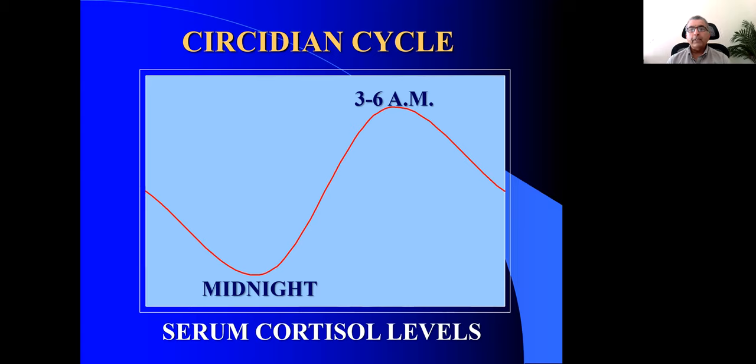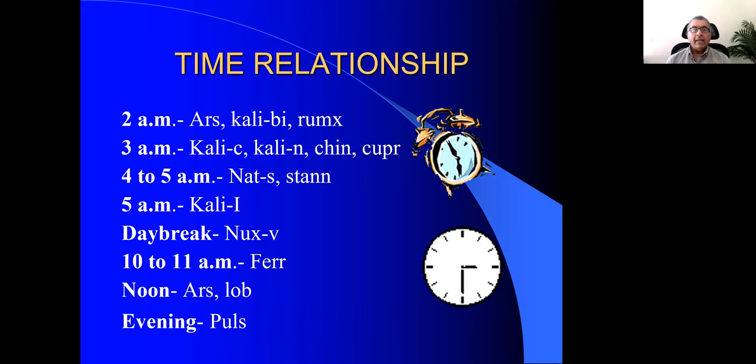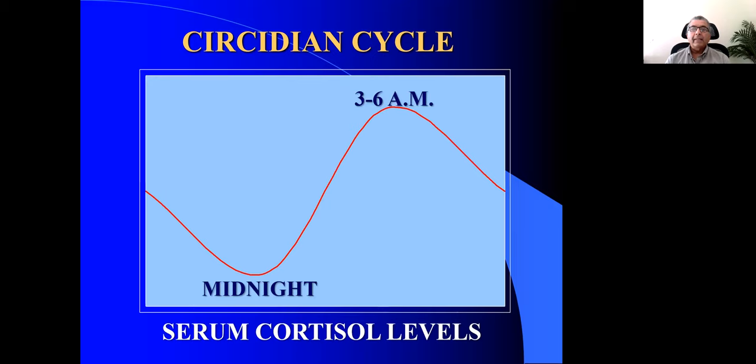Looking at the cortisol chart, three to six in the morning is when you have the highest levels of serum cortisol in the body — so that is when you have no business getting bronchial asthma because you are well protected. Remedies worse between 3 and 6 AM include Kali carb, Kali nitricum, Cuprum metallicum, Natrum sulph, Stannum metallicum, Kali iod, Thuja, and Ammonium carb. These become the characteristics you look for — if a person has 3 to 6 AM aggravation, these remedies are much more important.